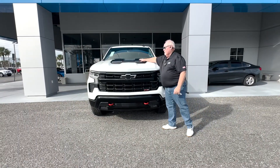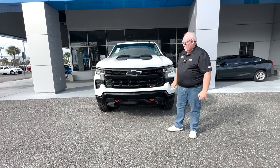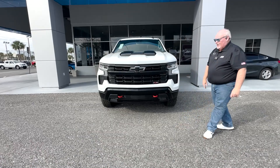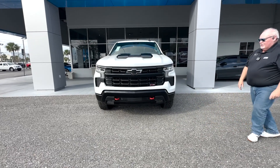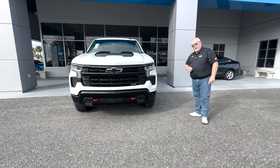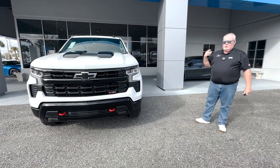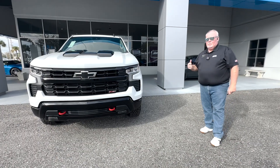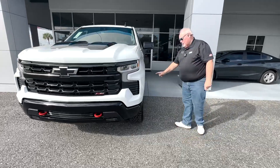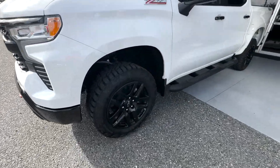We've got the blacked-out part up here, we've got the grille. The tow hooks are in red to kind of make them stand out — I think it's a cool looking thing. Of course, you've got your Z71 badging here as well as on the side. The Z71 on this particular truck gives you an off-road skid plate, upgraded shocks, and these really cool looking blacked-out 18-inch wheels and Goodyear off-road tires.